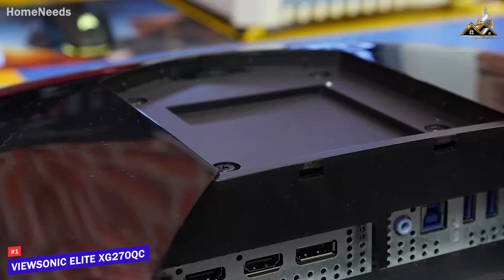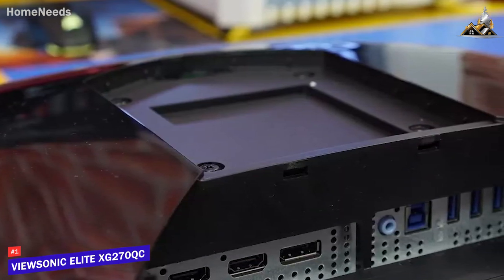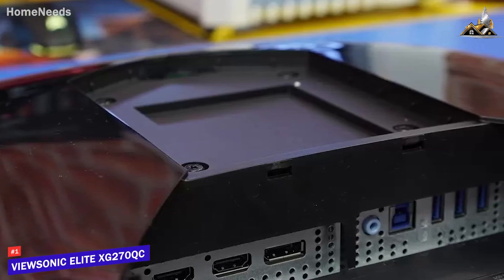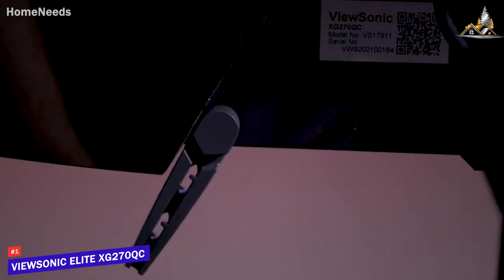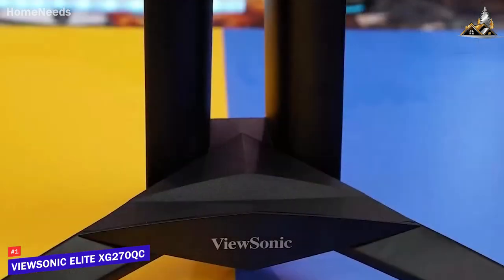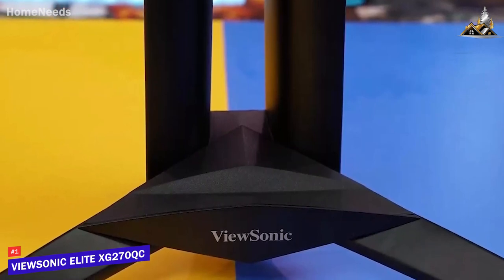It offers an impressive port selection and provides a DisplayPort input, two HDMI ports, a USB-B port, three USB-A ports for older peripherals, and a 3.5mm audio jack for your headphones. It also comes with fold-down mouse anchors to reduce cable clutter, and a sturdy brushed metal base with various ergonomic adjustments to prevent fatigue over time.